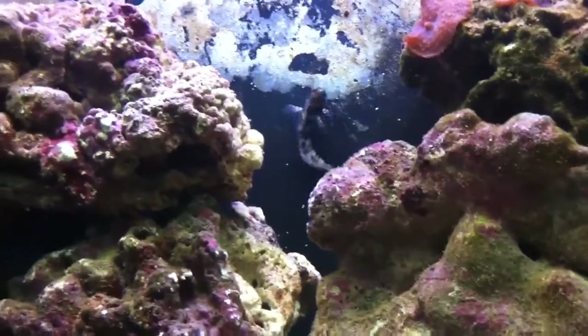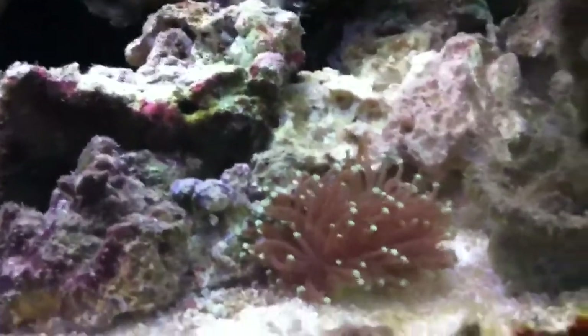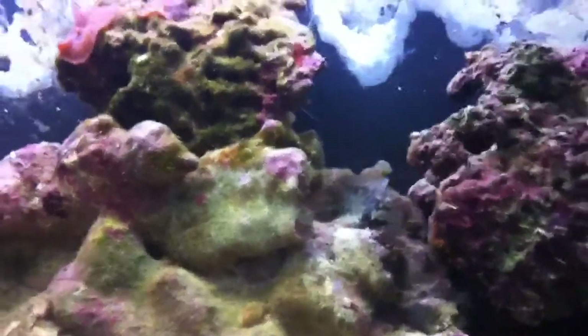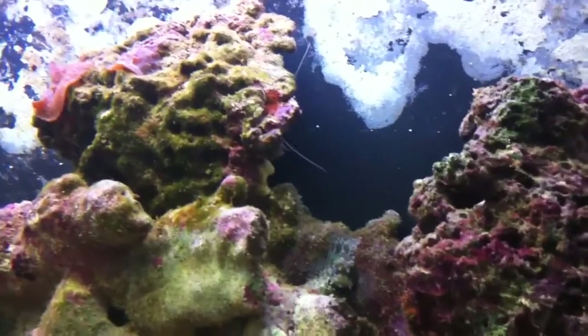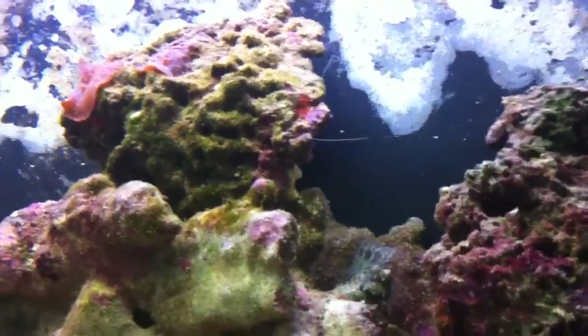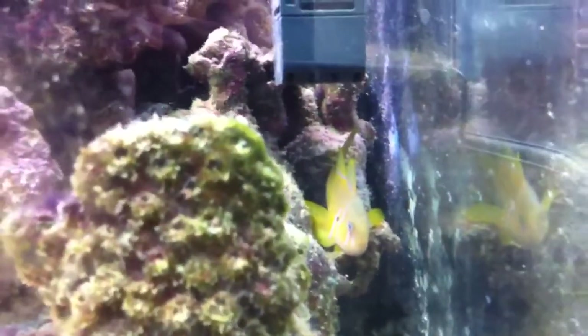We'll be going and getting a nice pair of clowns probably next week sometime to keep these guys company. Just another quick update — everything else, torch coral looking nice and big. There's a bunny sat there now. If you can just see the cleaner shrimp hanging out the back of there as well, just his tentacles — he doesn't come out much, he's only small at the minute so he's hiding quite a bit. Finishing off with the clown goby just sat there.